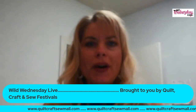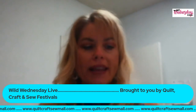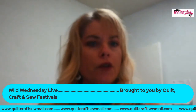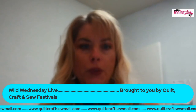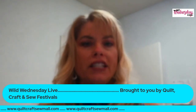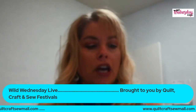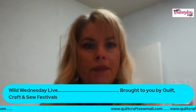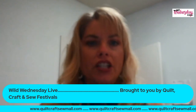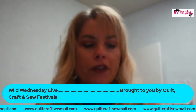Hi everyone, and welcome to Wild Wednesdays Live! We're so excited — we have a great lineup today. If you ever miss a live Wild Wednesday, you can always watch it on our YouTube. Don't forget to check out the specials on our Quilt Craft Sew Mall. If you have any questions during the program, you can type them in and the vendors or speakers will get back to you after their interview.